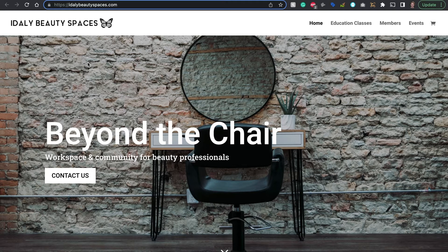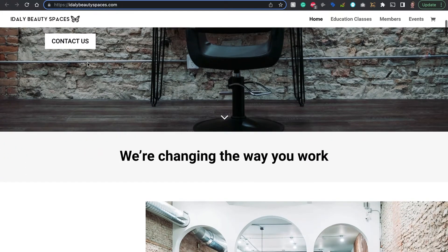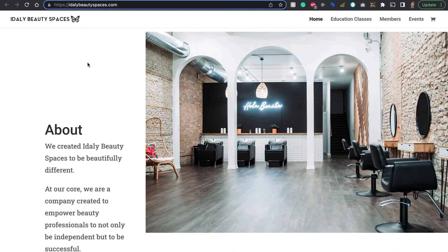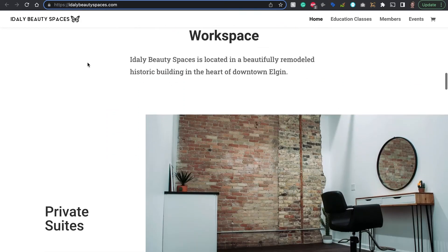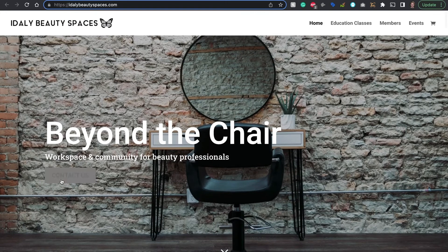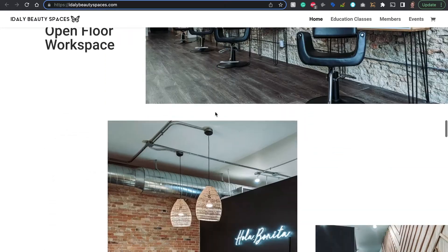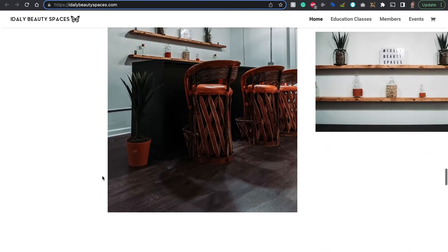Number three: Ideli Beauty Spaces. Ideli is a workspace community for beauty professionals. Their website is designed very well with classy touches. The scrolling animations make this website come alive — I just love it. You see a clear call to action above the fold, and I really like their menu structure. It's so simple and you can find everything you want pretty easily. You can really tell how much white space they use, which makes the website really easy to browse.